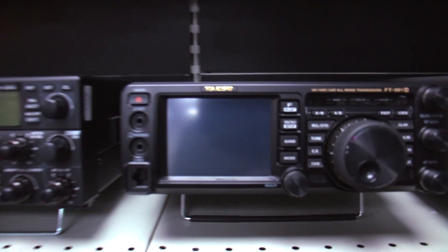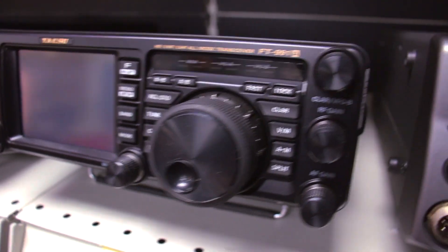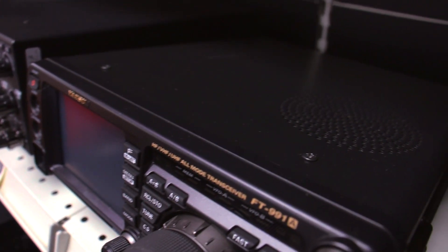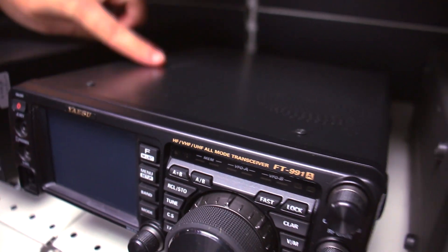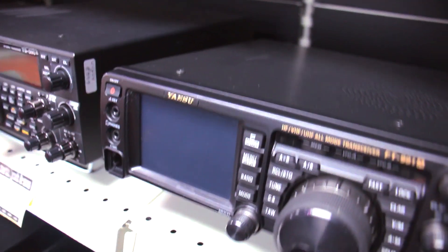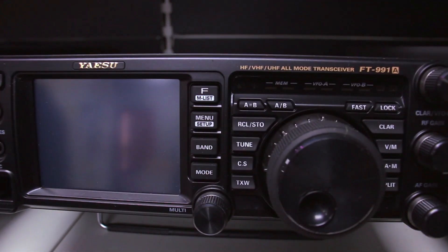The sort of successor to it, if you want, is the FT-991A — the A designates the fact it's got that built-in waterfall and scope. Nice buy at £999, boxed and complete. There's some mark on the top that could possibly clean off, but the actual fascia of the radio is absolutely fine. £999 gets you that one.